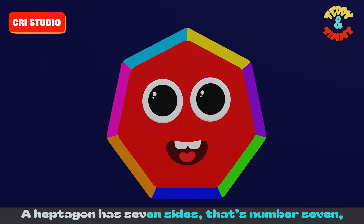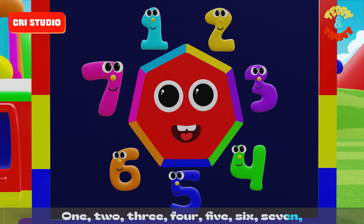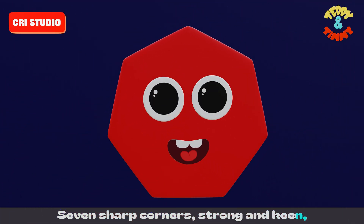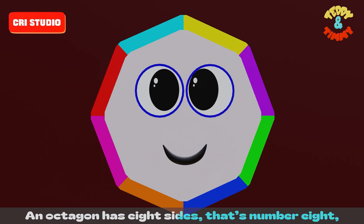A heptagon has seven sides — that's number seven. One, two, three, four, five, six, seven. Seven sharp corners, strong and keen. A heptagon's shape is crisp and clean.